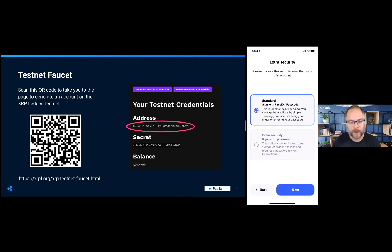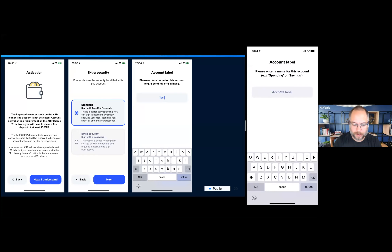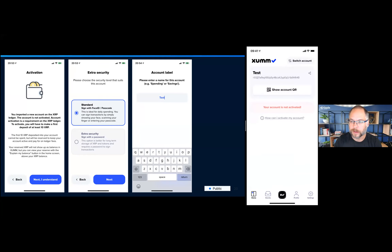Every account on the XRP Ledger needs a certain balance to activate it — currently 10 XRP, down from 20 XRP previously. This is a deposit kept in the account. The faucet has generated 1,000 test XRP, and because it's a test account it comes pre-funded. Tap 'Standard Security', give it a label — I'll call mine 'test' — and it's complete. It tells us our account is not activated yet, but we'll fix that in a moment.